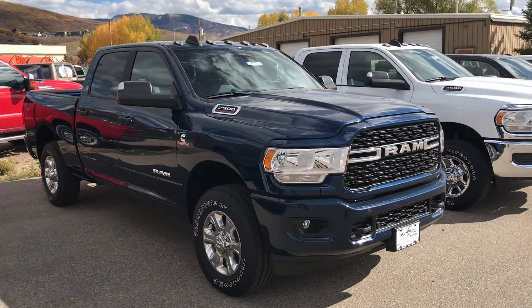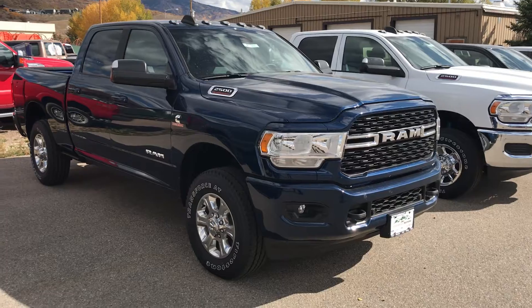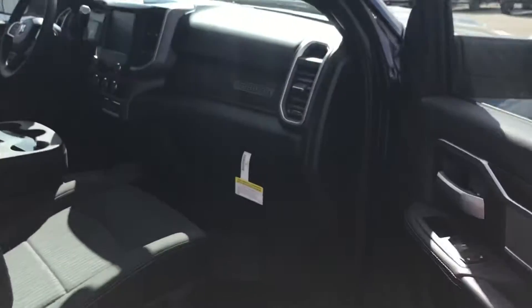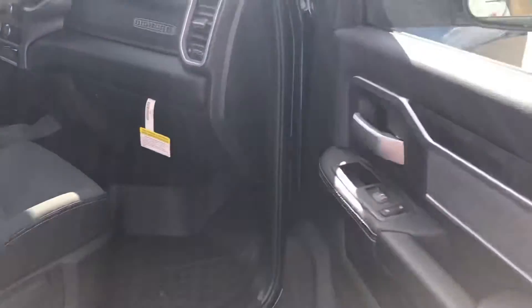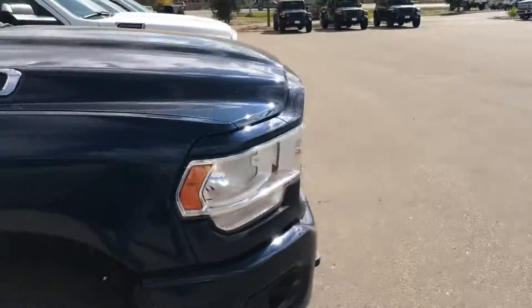Here's a Ram — a 2021 Ram heavy-duty 2500 turbo diesel. These are hard to come by, but we've got a couple, and this one is a Bighorn, as you can readily see. Brand new truck right here at Steamboat Motors, and this one's poised to do your job or just use it for family fun.